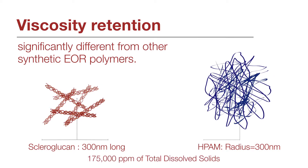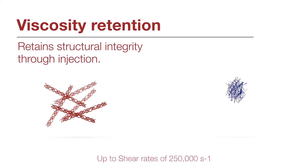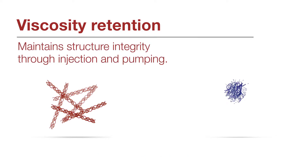Scleroglucan retains viscosity when exposed to high salinity environments. Further, its structure allows viscosity retention even after being passed through high shear centrifugal pumps, whereas the synthetic polymer molecule can start to break apart and continue to degrade through flow control valves and through injection perforations.